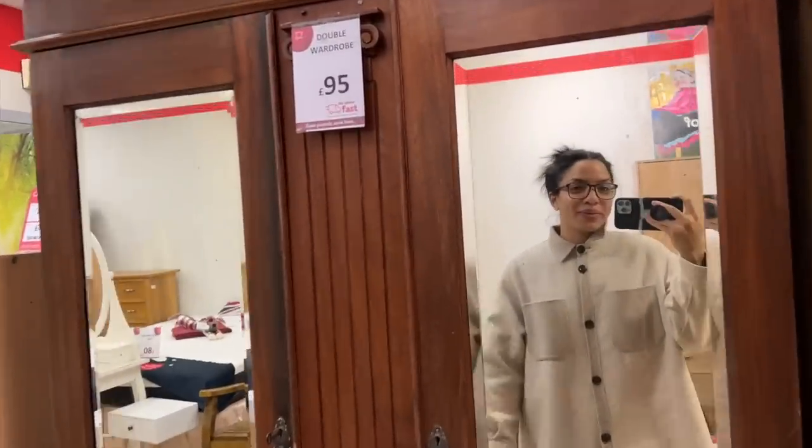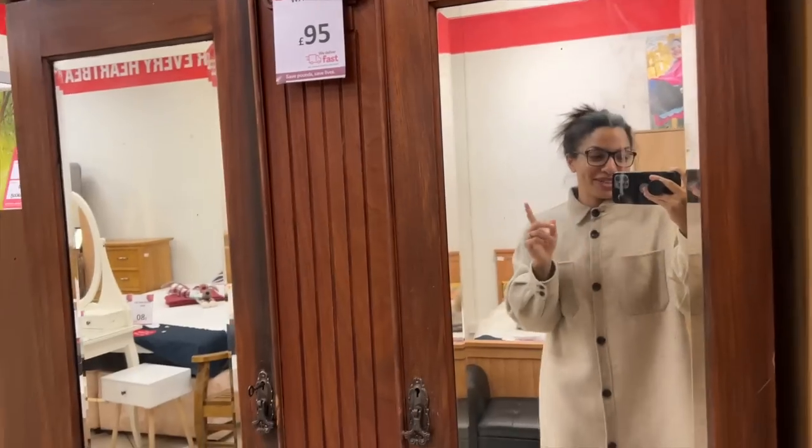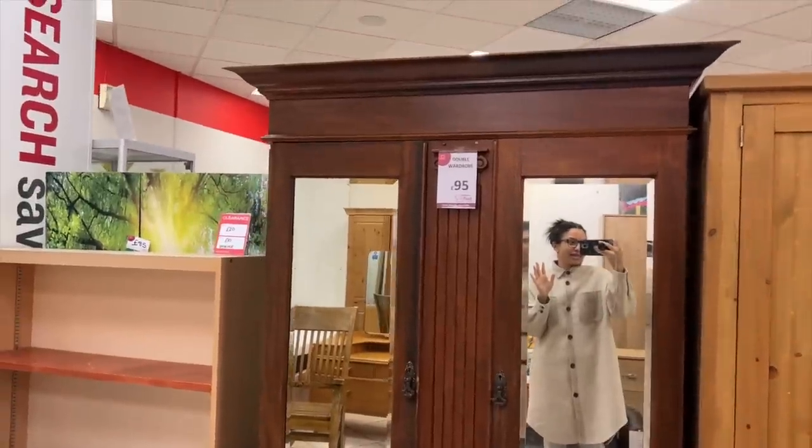Hi guys, welcome back to the vlog. We are starting the vlog in the second-hand furniture shop. Wasn't meant to, but I've basically found this wardrobe and I'm a little bit obsessed with it.